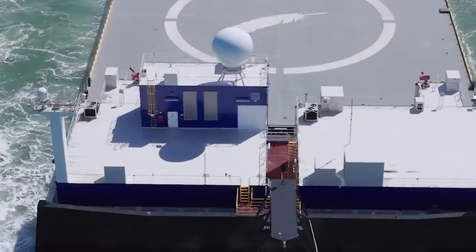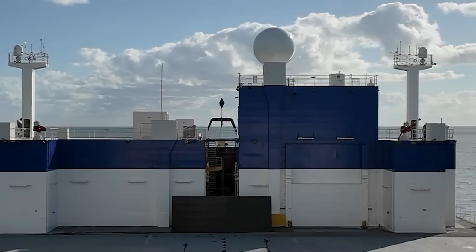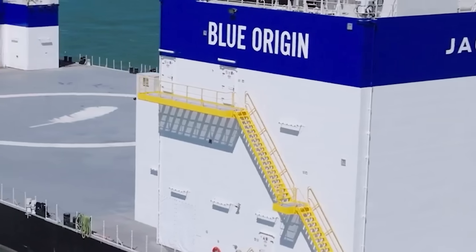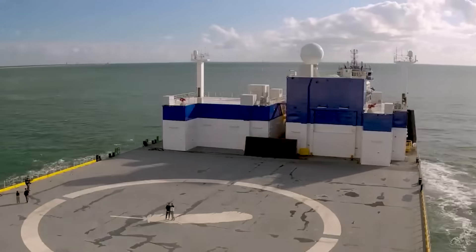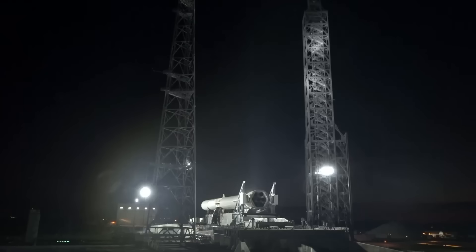In terms of possible delays, on the first launch earlier this year, the mission was pushed back a few times due to the sea state conditions downrange. With Blue Origin attempting the second booster landing, they're likely going to wait for ideal conditions to give the stage the best chance of softly touching down on landing platform vessel 1, or Jacqueline.